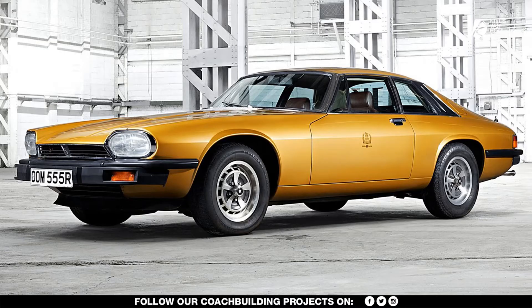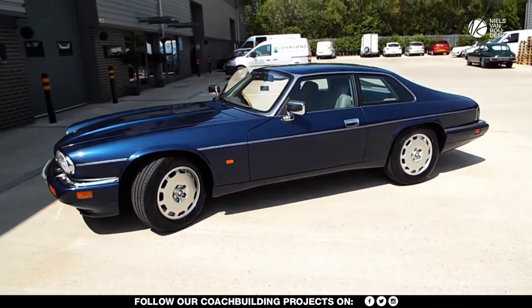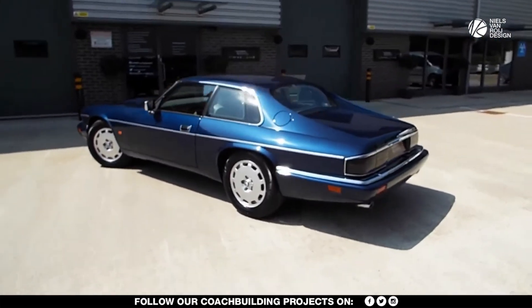Large shield bumpers took the car into the 1990s. Fortunately, the buttresses stayed. According to Jaguar's then chief designer Geoff Lawson, they were part of the XJS's character — and he was absolutely right about that.